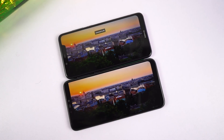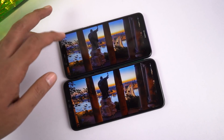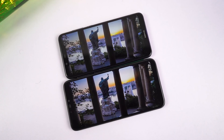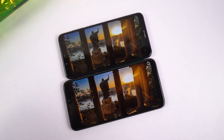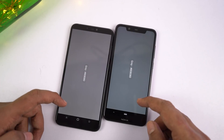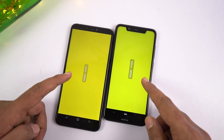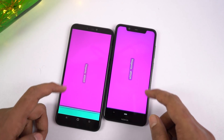Now coming to the display department, Asus M2 sports a 6.26-inch IPS display with HD Plus resolution, a 19:9 aspect ratio, and a display notch. Nokia 5.1 Plus comes with a smaller 5.8-inch display with HD Plus resolution, a 19:9 aspect ratio, and a display notch. Both phones have the notch and the same HD Plus resolution, but because of the smaller screen, pixel density or PPI is much higher on Nokia than Asus M2. So in a side-by-side comparison, the display on Nokia looks much sharper than Asus.